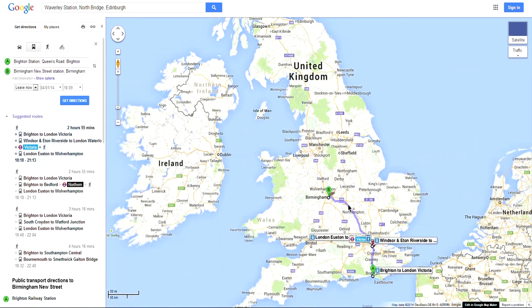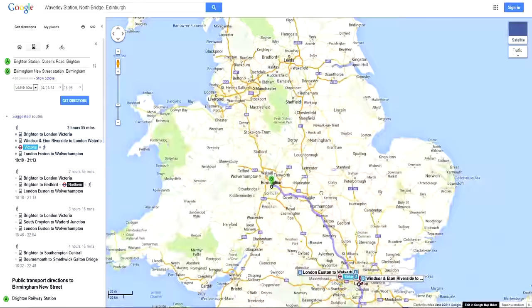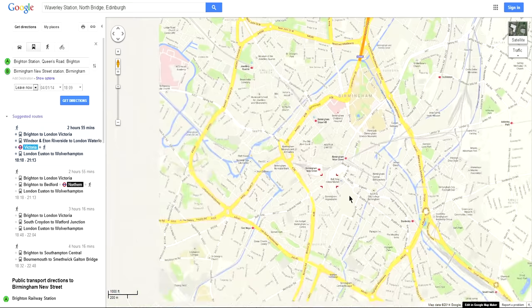Birmingham is pretty much quite a central city in England. It's the second largest city, London being the biggest. Birmingham is here, and New Street Station is right in the middle of this lot. It's a very big station, New Street Station. I've been there a few times. It's next to the NEC, which is the National Exhibition Centre.